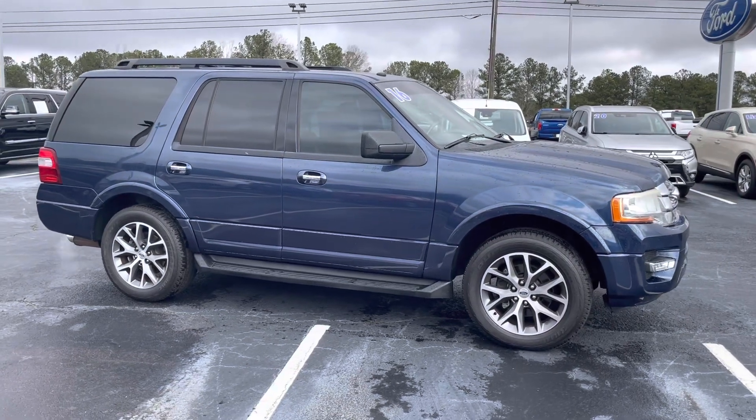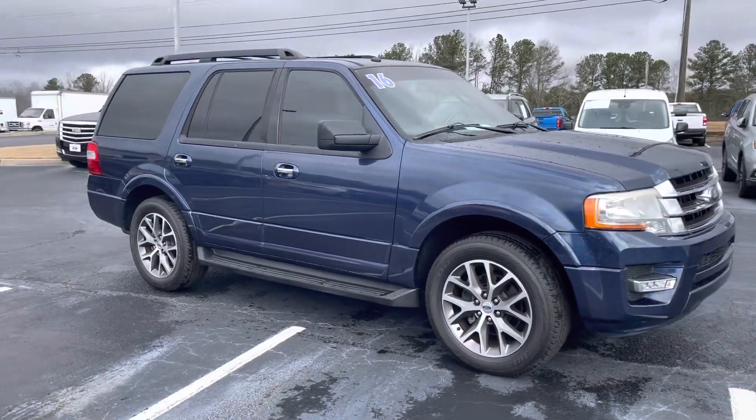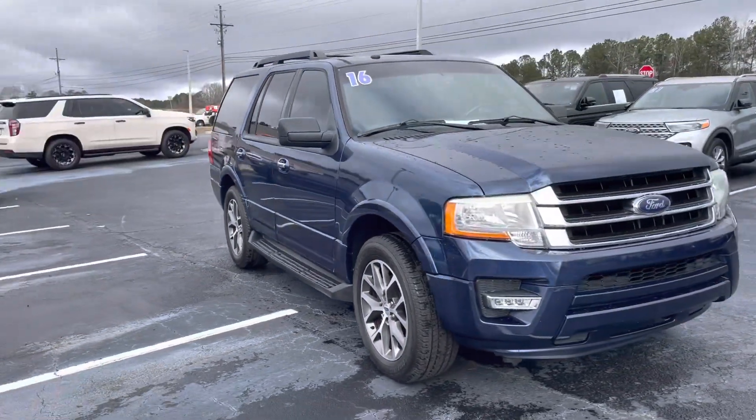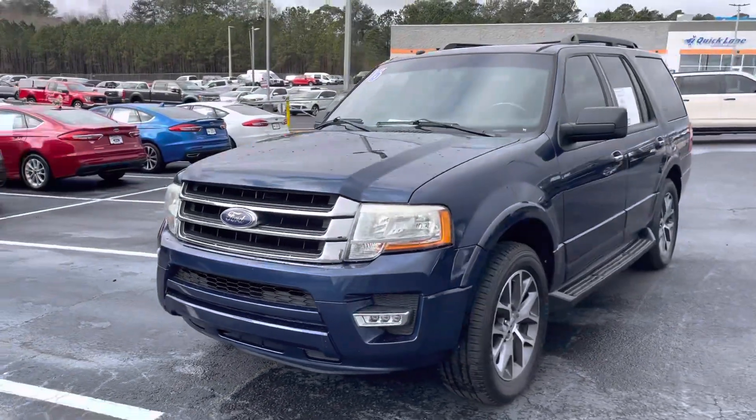Hey, good morning. This is Nathan at Loganville Ford. Have a nice 2016 Ford Expedition XLT. Nice vehicle — only 101,000 miles on the body. It's in great shape.